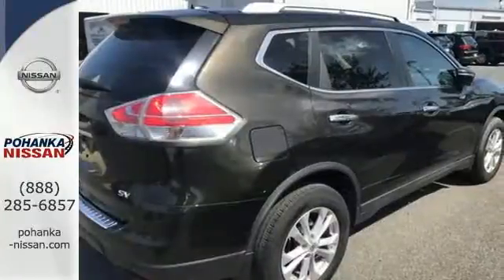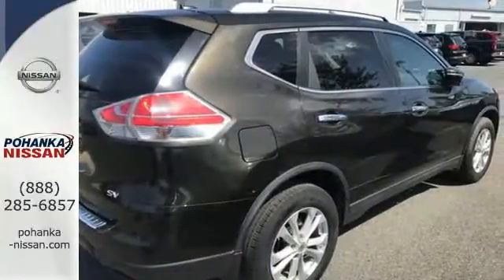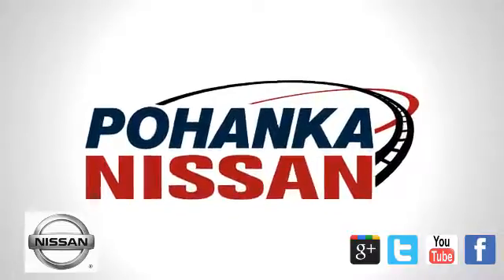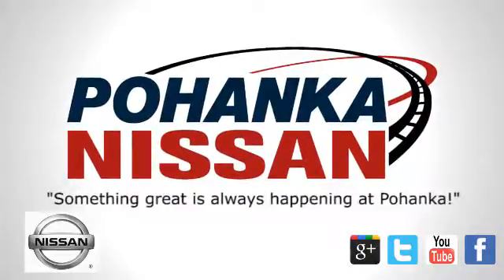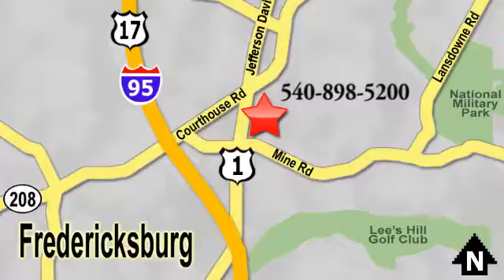Come test drive this 2015 Nissan Rogue. Welcome to Pohenka Nissan in Fredericksburg. Something great is always happening at Pohenka, located on Route 1 in Fredericksburg, Virginia.